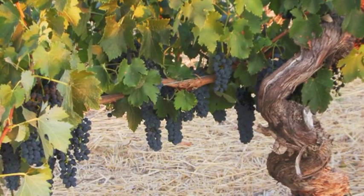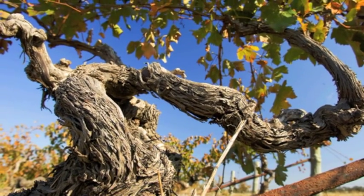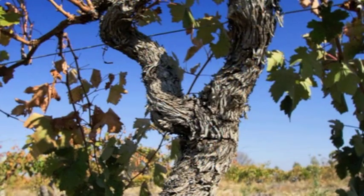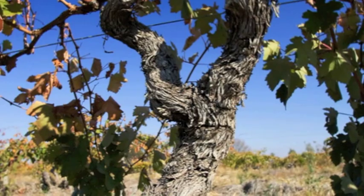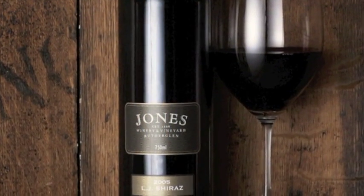We're also very lucky to have a fantastic old vineyard which dates back 110 years and produces wines of great complexity and depth. The wine that we produce from it is our flagship, which we've called after our grandfather and uncle — our LJ Shiraz.